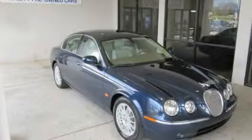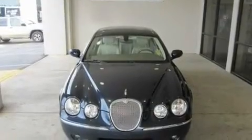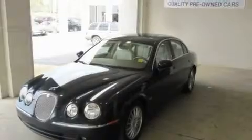This is a 2006 Jaguar S-Type with a great fit and finish. It features a 3.0-liter six-cylinder engine and a six-speed automatic transmission.